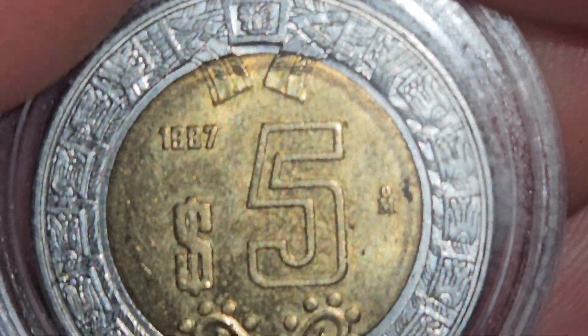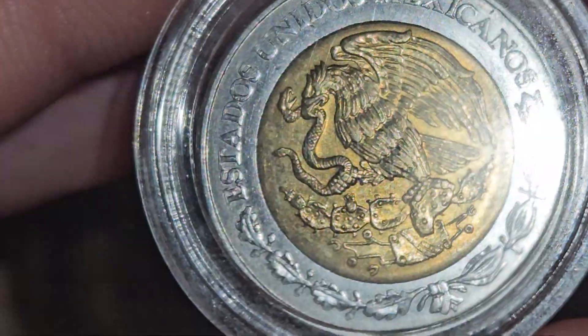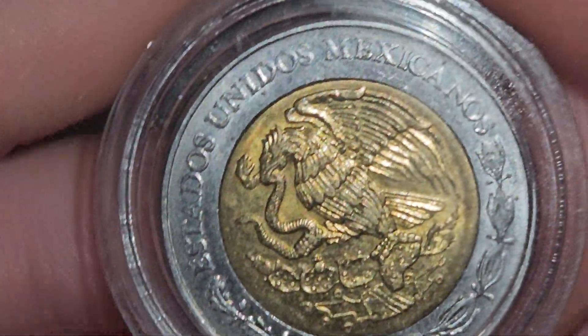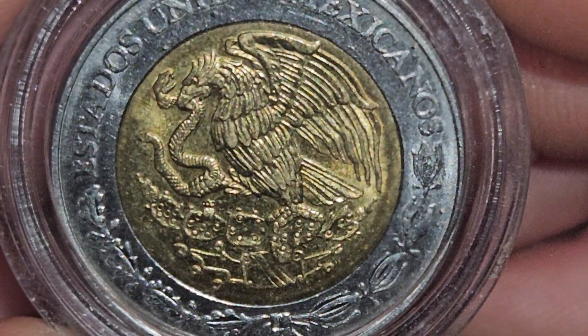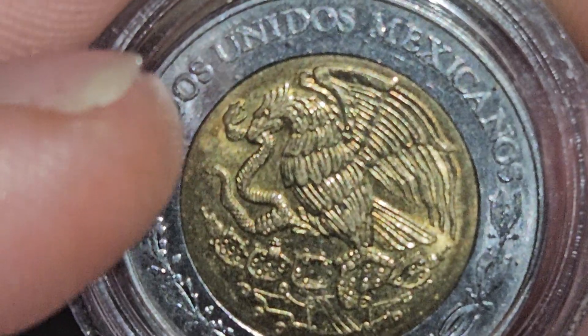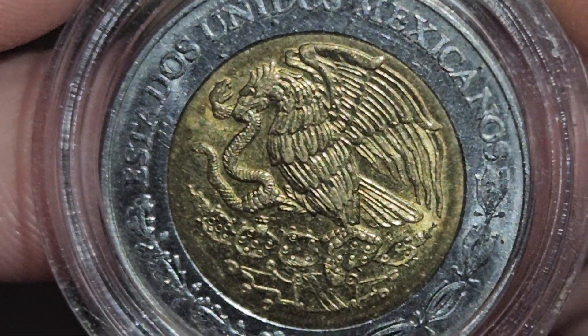I really really like this coin. Mexico's coins are always awesome, and they have their saying 'Estados Unidos Mexicanos' on there. I absolutely love their eagle holding a snake — it's just so awesome, such an awesome design for a coin to have.